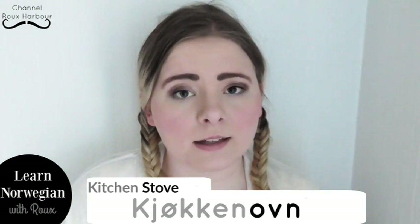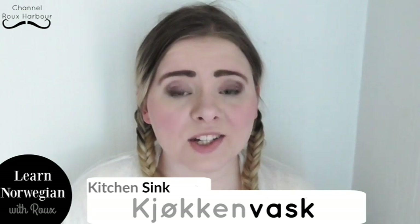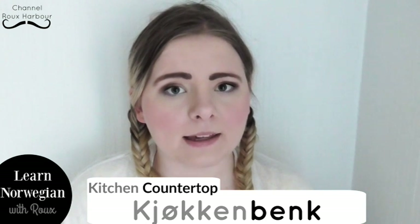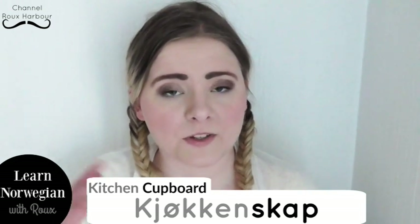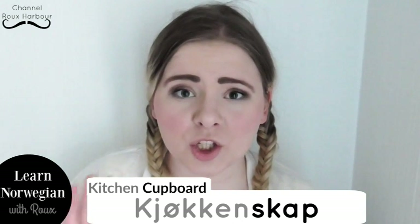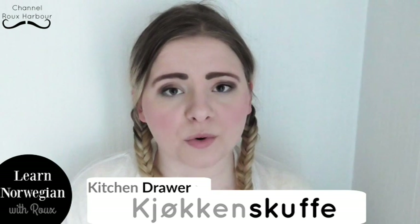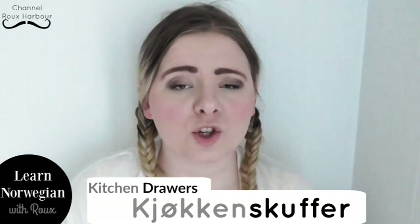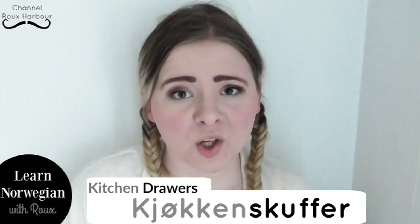Let me list those words. Kitchen cupboard is kjøkkenskap. It's the same in both the singular and the plural form, so no matter how many kitchen cupboards you have, it's kjøkkenskap — one kjøkkenskap and many kjøkkenskap. Kitchen drawer is kjøkkenskuffe. The plural form is kjøkkenskuffer — you just take kjøkkenskuffe and add -r.